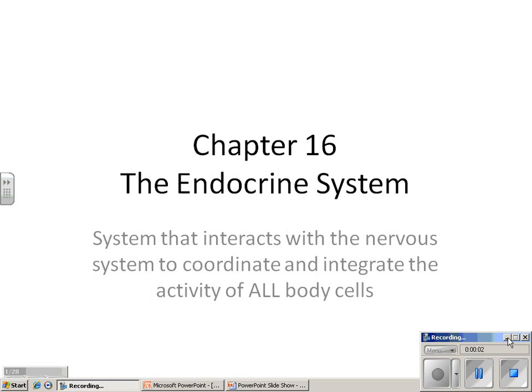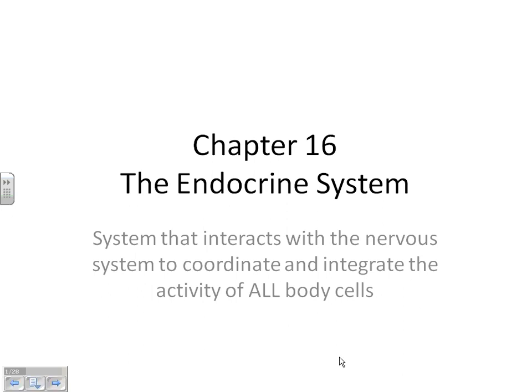We're going to start with chapter 16 and go into the endocrine system. The endocrine system is the system that helps your nervous system ultimately control everything in your body. I'm going to talk about each of the endocrine organs or glands and what hormones that gland makes.